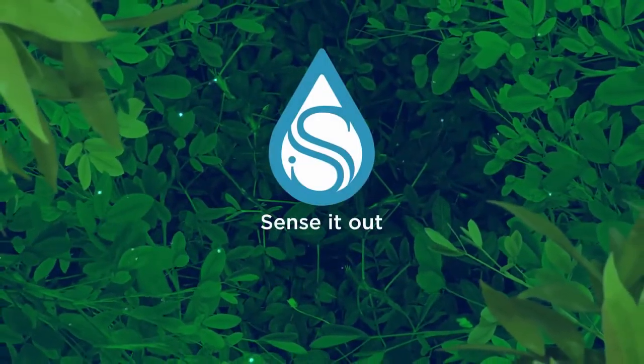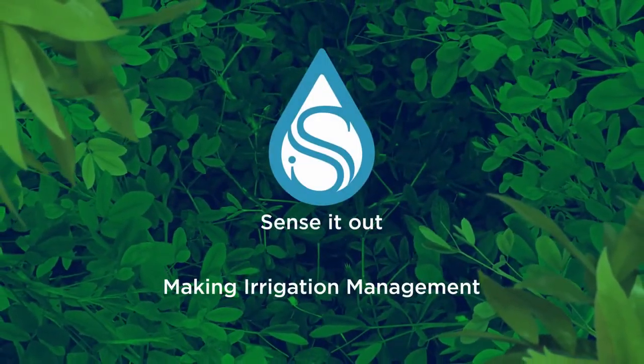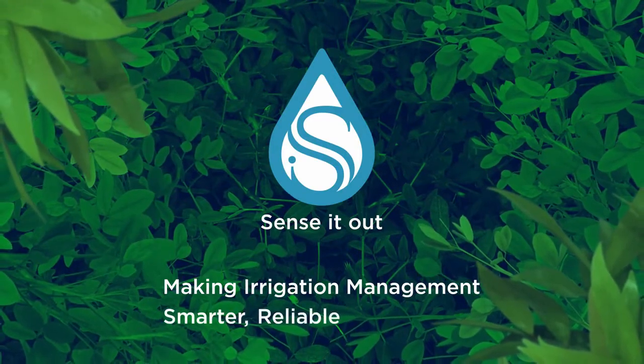We are sensitive and we are making irrigation management smarter, reliable and affordable.